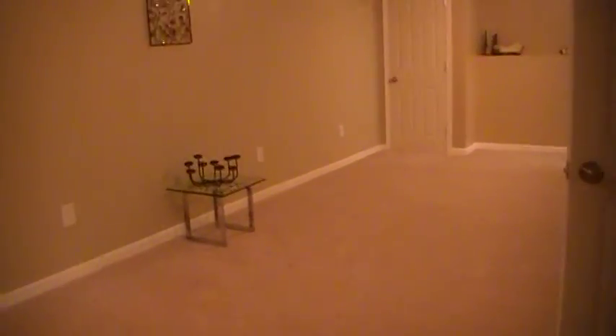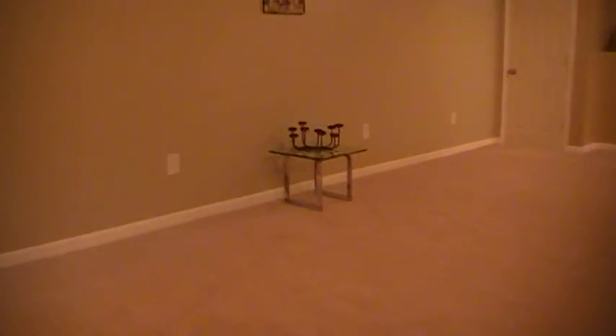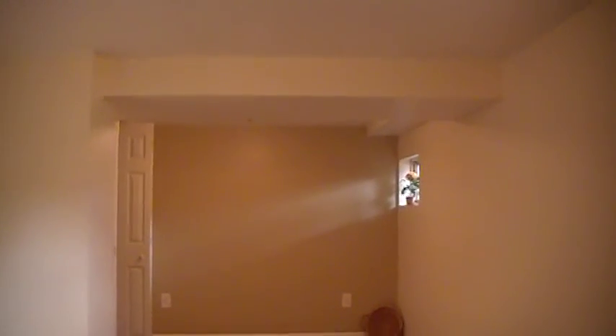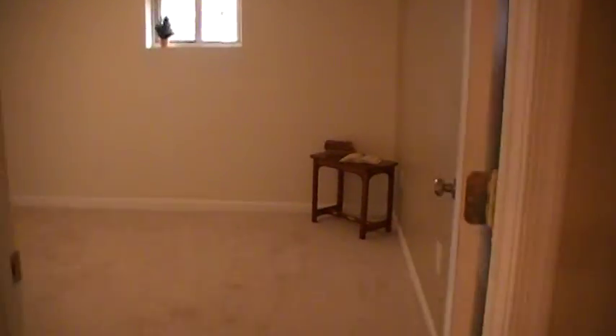Turning down this way is the basement — mostly finished, with a good amount of storage space also. This is the family room — big, spacious. Over here to the left is the guest bedroom; again, very spacious. You could even leave this as a guest bedroom and partition the back part off as another room, maybe an office, because you have plenty of space. I like that there are lots of windows — you still have natural light.